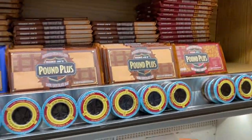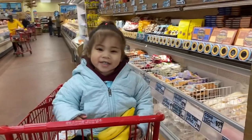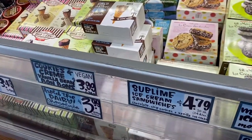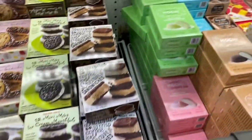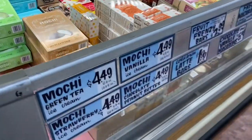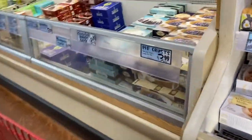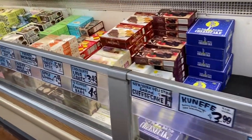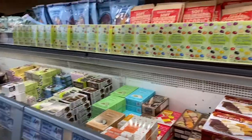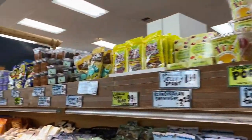Look at all the chocolates! I love eating. You love eating all day long? Yeah. Look at all the treats they have.